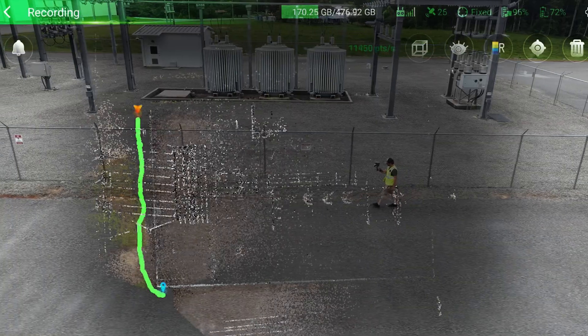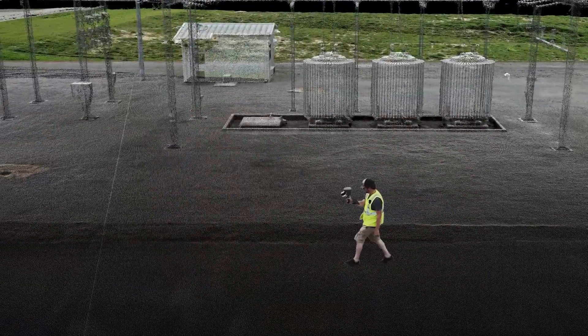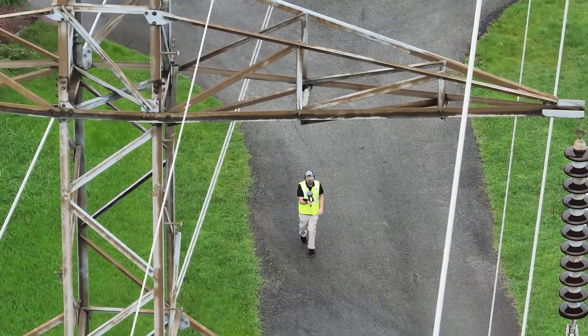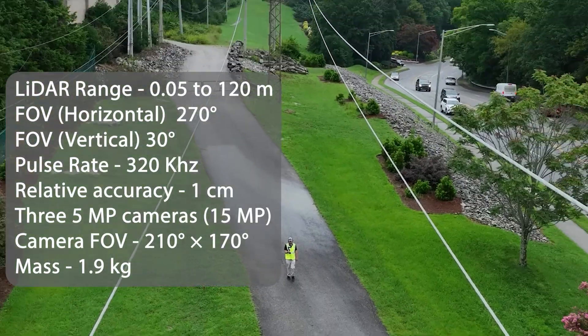By combining traditional GNSS RTK surveying with cutting-edge 3D reality capture, the TruVue Go not only simplifies field operations but also boosts the reliability and quality of your data collection.